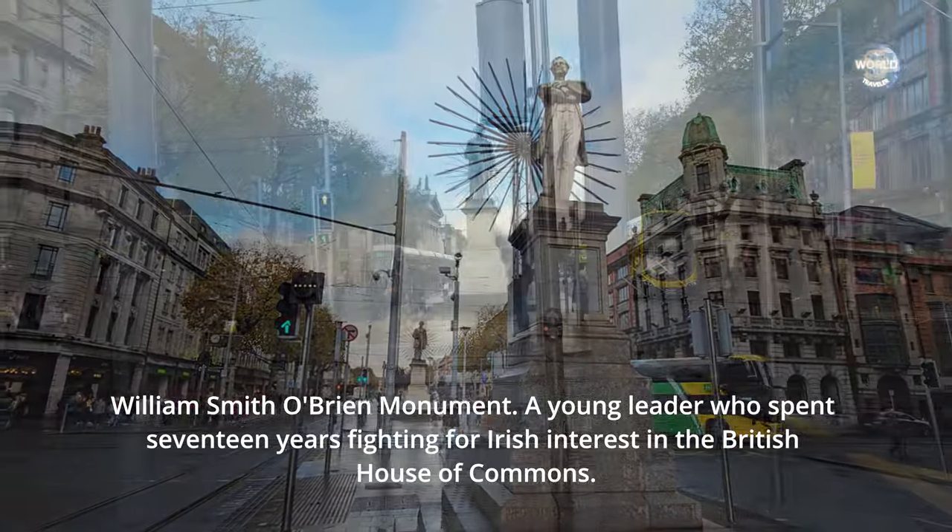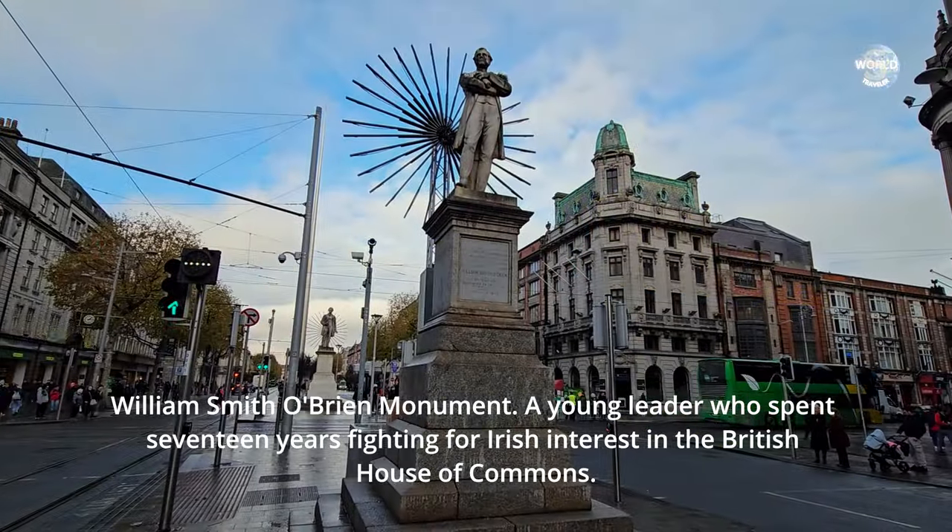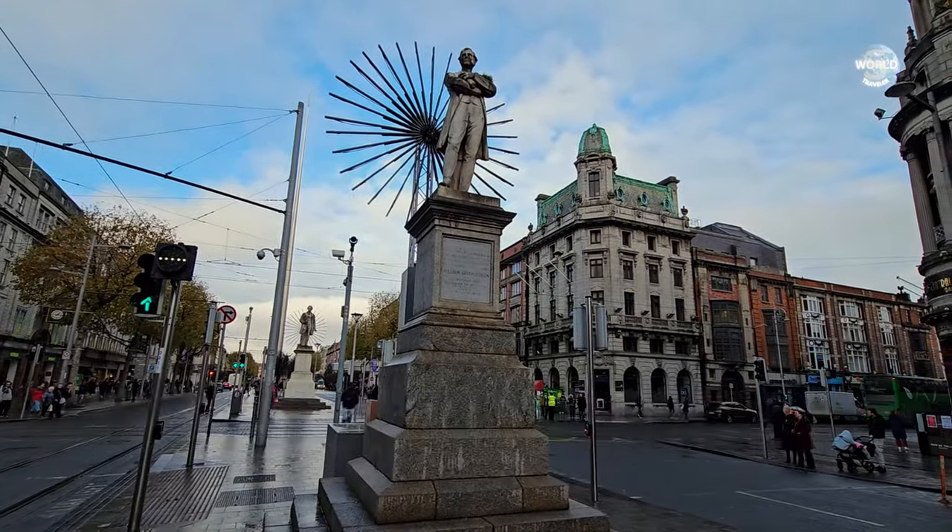Monument of William Smith O'Brien — sentenced to death October 17, 1803.